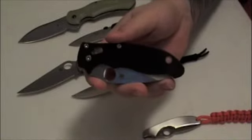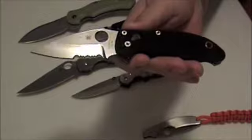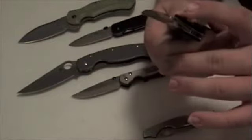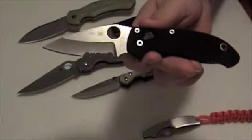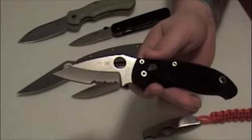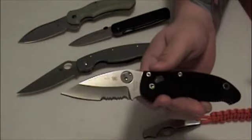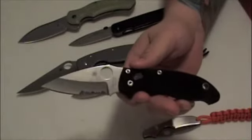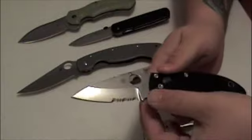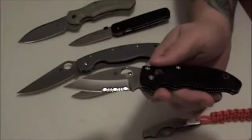Next up we have the Spyderco Manix 2. I picked this up from Spideyguys here on YouTube when they had a channel going. It has the collector number 162 on the blade. It is a combo edge, which normally I'm not into — I either want a plain edge knife or a fully serrated knife. I feel like I'm losing cutting surface with the partial serrations.